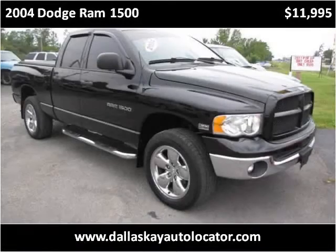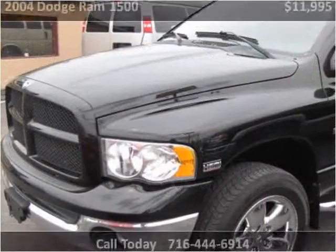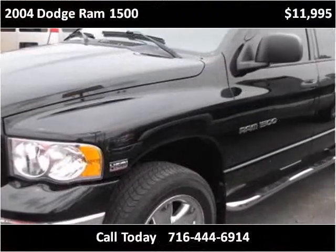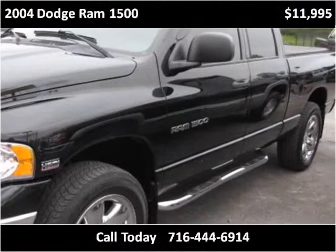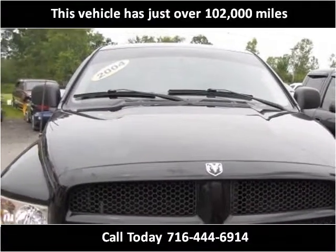This 2004 Dodge Ram 1500 is available from Dallas K Auto. This vehicle has just over 102,000 miles.